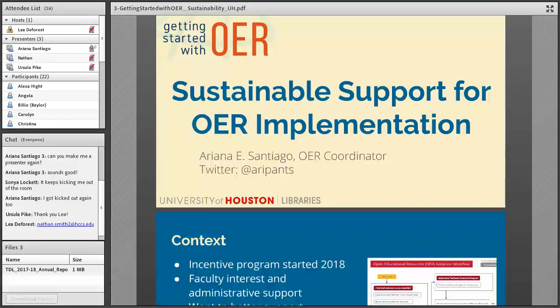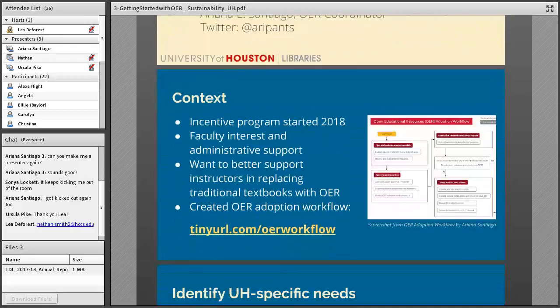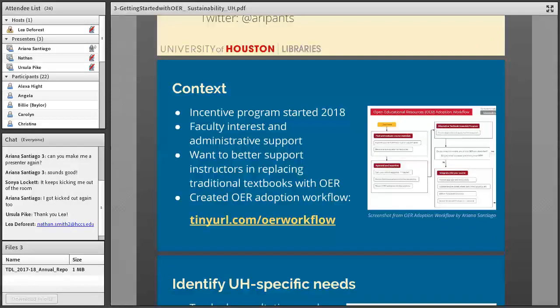My name is Ariana Santiago, I'm the Open Educational Resources Coordinator at the University of Houston Libraries. Something I'm really interested in is developing sustainable support for OER implementation. What I'm going to focus on today is how I'm working towards that, specifically through the creation of an OER adoption workflow I made to ease the process of using OER for UH instructors. UH is still pretty new to actively engaging with OER — we have an incentive program called the Alternative Textbook Incentive Program, which launched in spring 2018. It's called the Alternative Textbook Incentive Program because it encompasses OER as well as non-OER materials such as library resources.